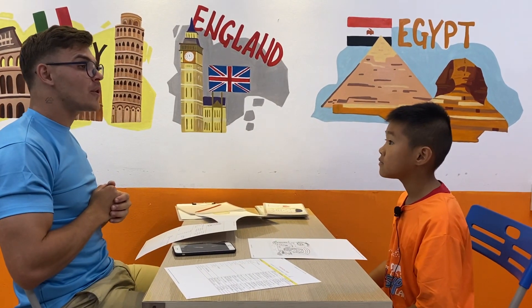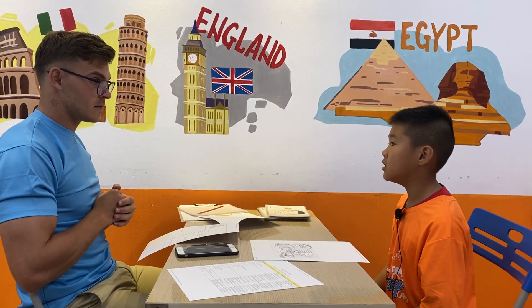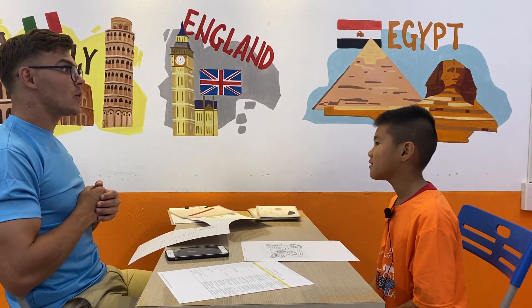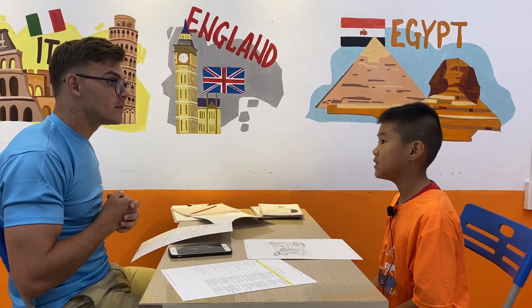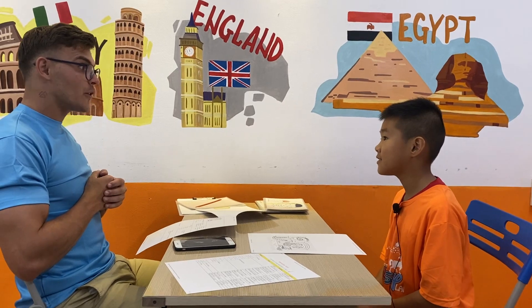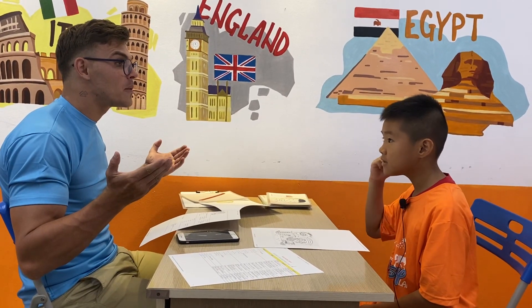Where are your arms? Show me your arms. Two arms. Where are your eyes? Two eyes. Where? Okay. And where are your ears? Two ears. Perfect.